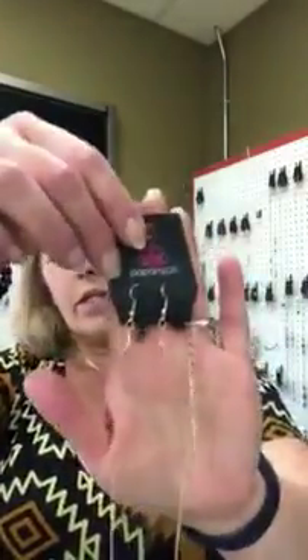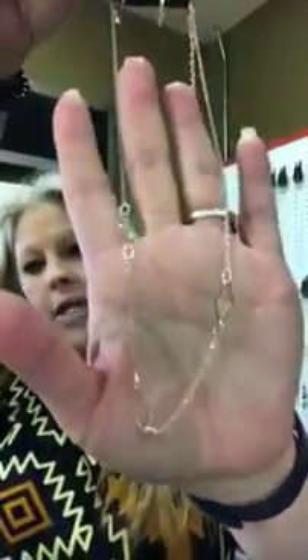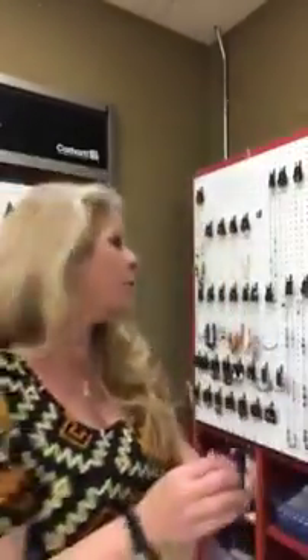We're gonna start with a rose gold — it's number 722. You can see you have your little earrings and then your cute little necklace that matches. This is going to be a little bit shorter. All the necklaces do have a two inch extender on them so you can change the size just a little bit. This one is nice and dainty — get number 722 rose gold.